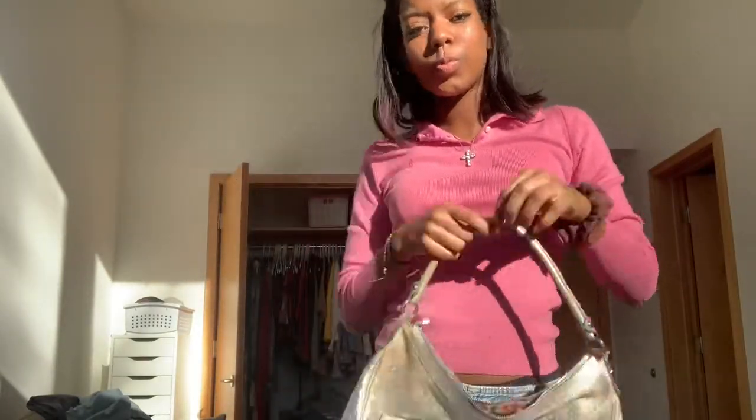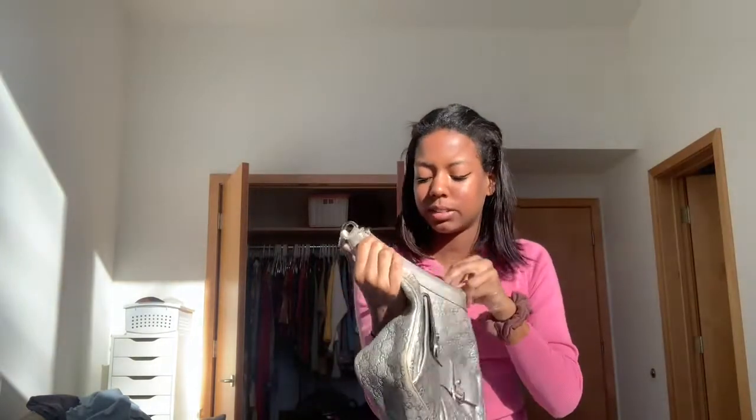I need to borrow this for the trip — this silver monogram print Gucci bag. It's short so it's not really a shoulder bag, but I think I'm going to get a strap so it's crossbody. This one is so pretty — I think this was my aunt's too. The inside print is really pretty as well. It was carried in Spain a long time ago by my aunt.